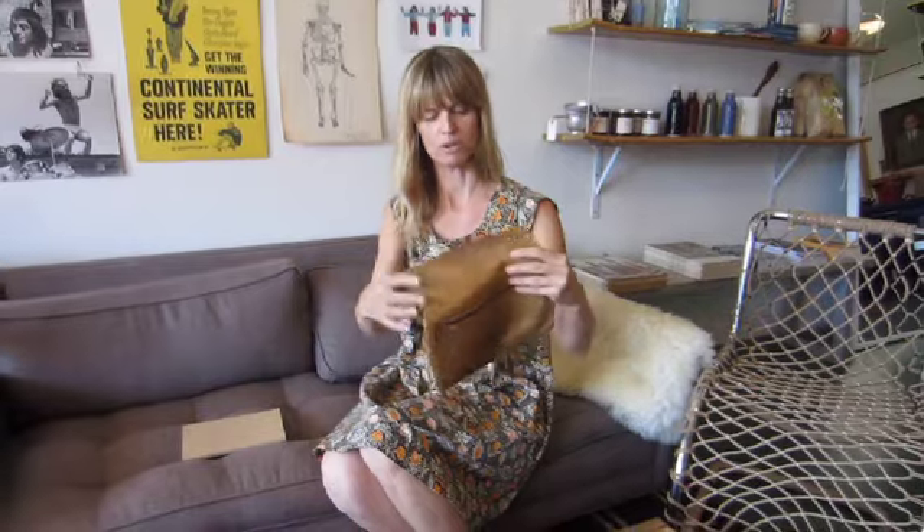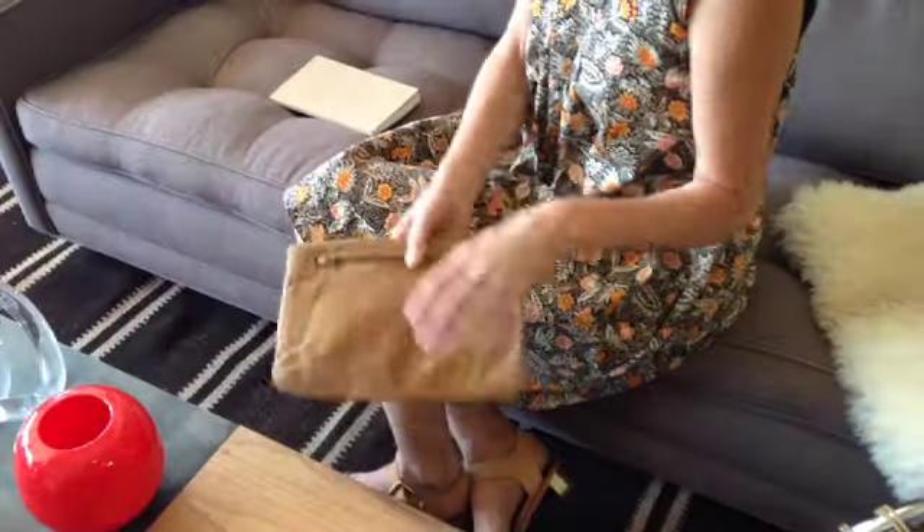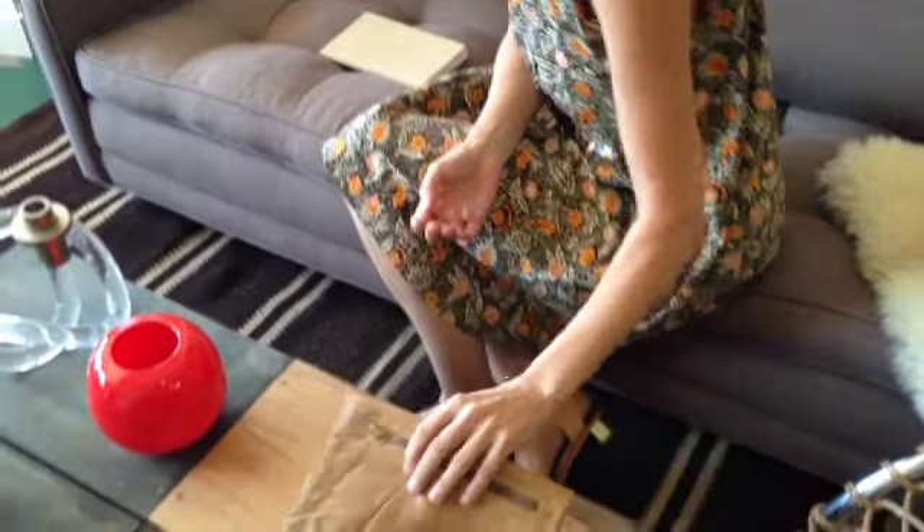I went with Garrett to the Long Beach flea market and we picked up some great items. We thought this would be great for an iPad or even just fold it over as a clutch.